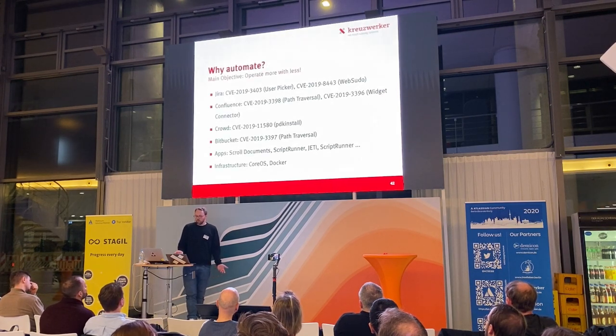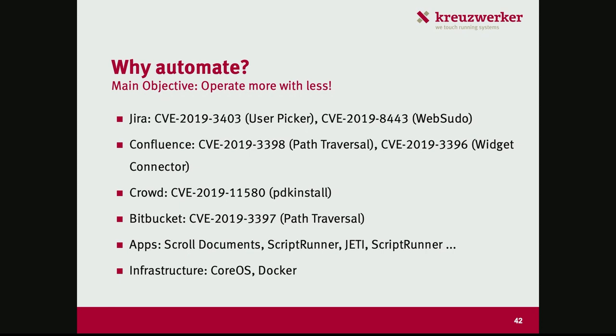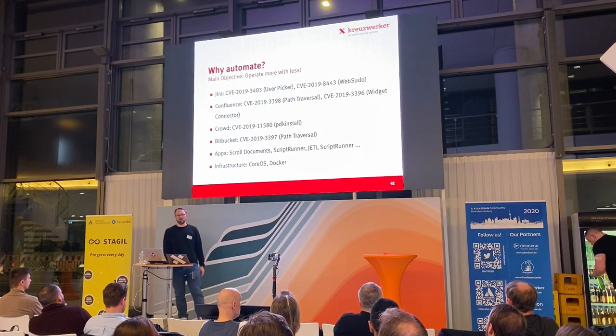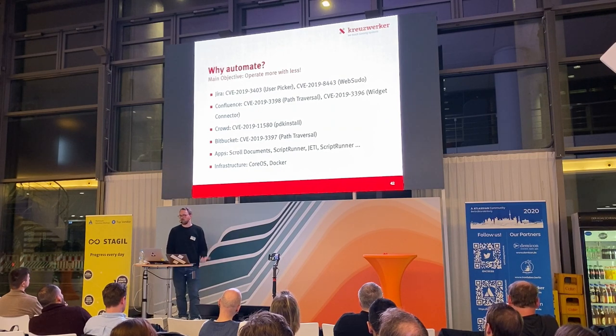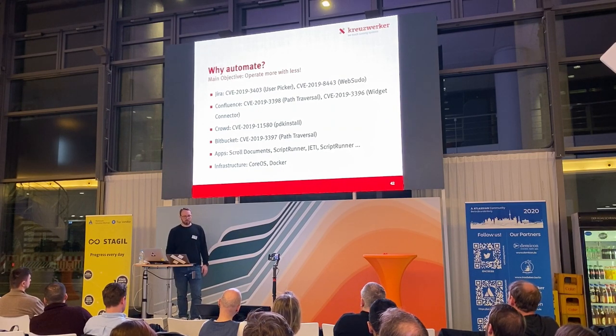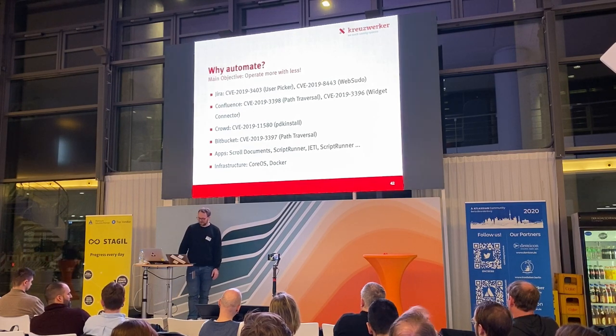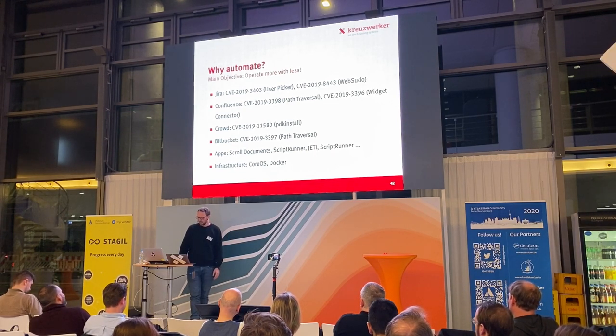Why do we do all this? Because we want to operate with less. The same team shouldn't be tasked with repetitive actions all day — things that can be automated should be automated. This year alone we already had five security advisories from add-on vendors plus one product advisory. There's more and more coming. You need to be ready to upgrade fast and early, and ideally have someone with the confidence to upgrade without going through a nightmare story like the one I showed earlier.